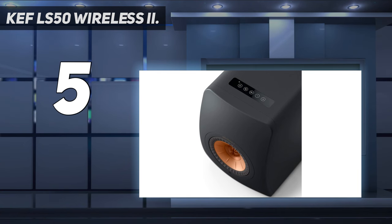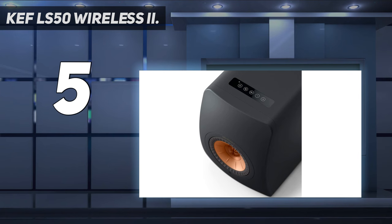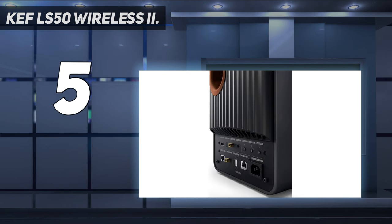These bookshelf speakers come loaded with just about any connection option you could hope for, from Ethernet connectivity for direct access to your home network, to true wireless connectivity, optical audio in, HDMI, and more. Whether you want to blast out tunes by the pool or fill the room during karaoke, pump up the volume with these speakers.